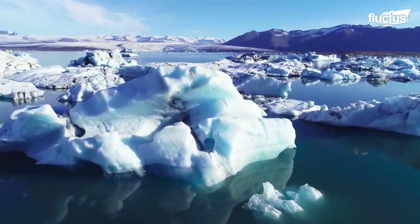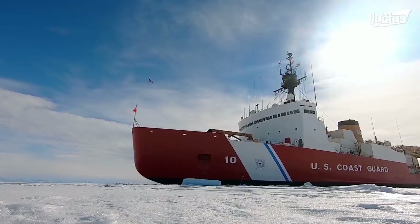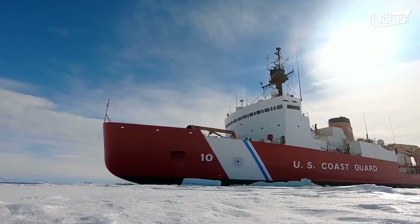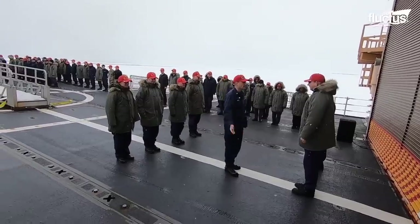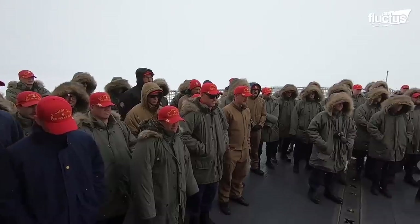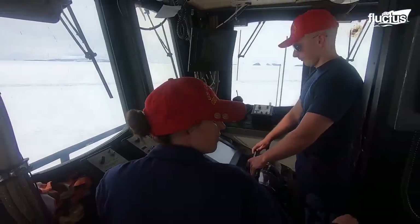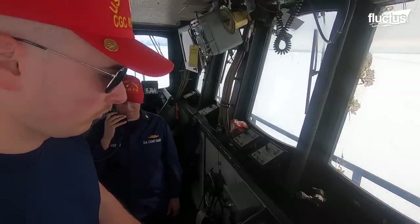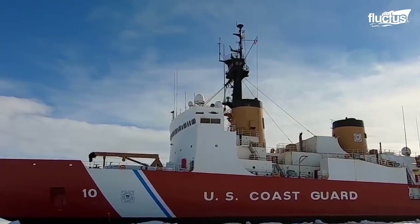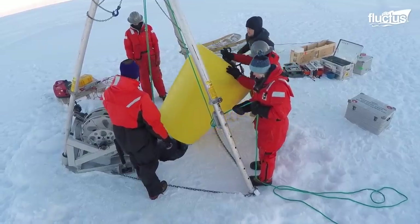Arctic and Antarctic expeditions of this kind are not only frequent, but extremely necessary. Here, you can see footage from the Polar Star's last major escort mission, which included 159 crew members helping to guide three vessels through thick polar ice. The mission also included a five-day inspection of foreign research stations, equipment, and other installations.